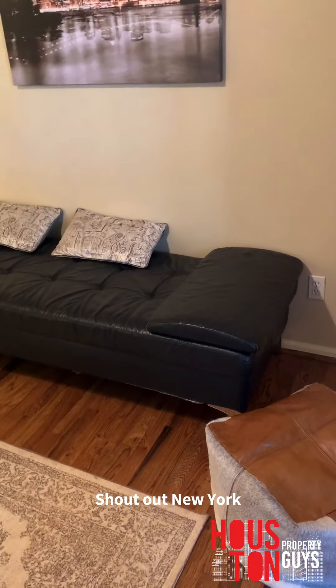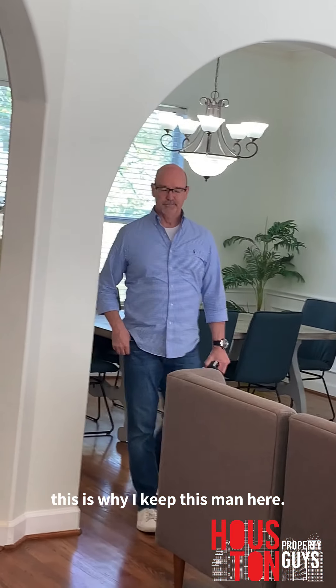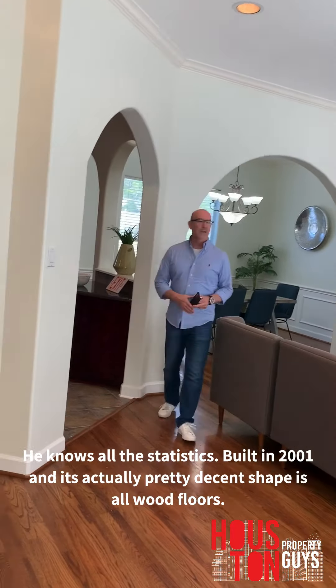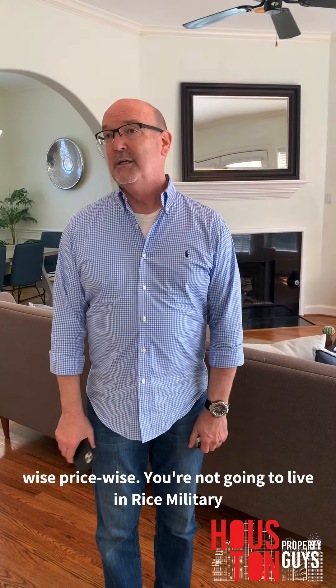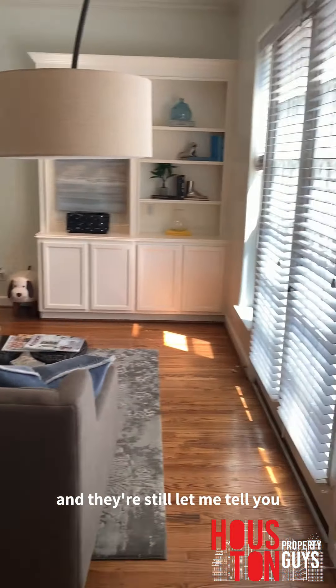I'm going to take y'all upstairs to the second floor — that was it for the first floor. This townhome is a little older; it was built in 2001. It's actually in pretty decent shape. It's all wood floors, that's a cool thing. There's a lot of good things going on location-wise. You're not going to live right off of Washington for $350,000.